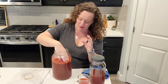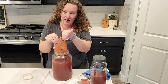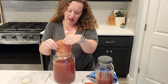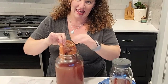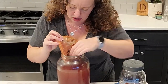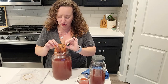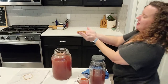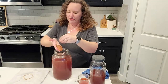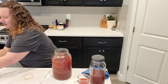I'm going to pull out the SCOBY so you can see what it looks like. It's kind of a rubbery-looking thing. This side's all nice and pretty, but sometimes they can get quite gnarly looking. They can get quite rough looking, but that is perfectly fine. I usually will just take the unpleasant-looking parts and toss them.